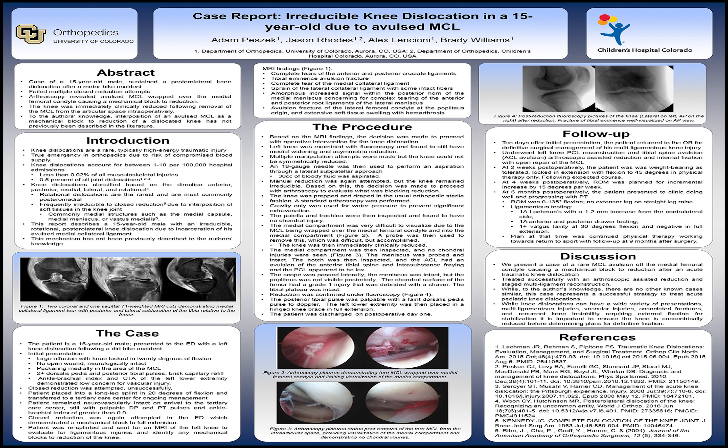While knee dislocations have a wide variety of presentations, including multi-ligament injuries, vascular injuries, associated fractures, recurrent instability, and possibly even requiring external fixation, it is ultimately most important to ensure the knee is concentrically reduced before determining definitive plans for fixation.